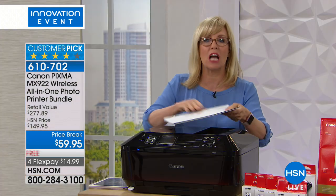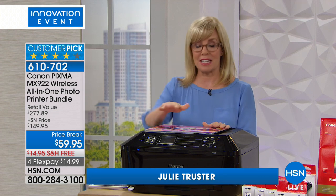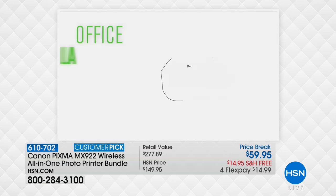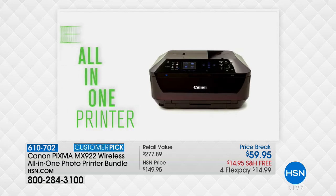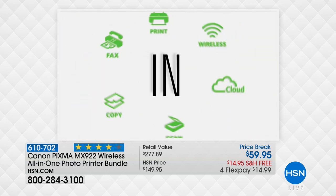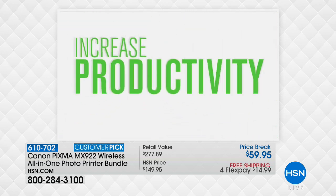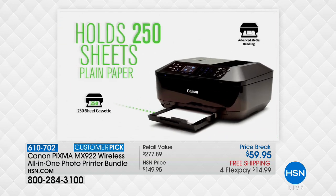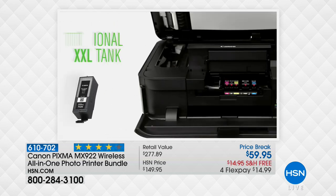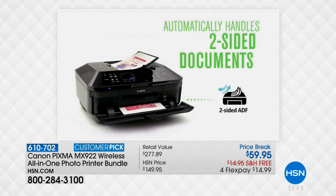This is Canon's top of the line — their number one seller, their all-in-one. It prints, copies, scans, and even has fax on board. It has all the advanced features including wireless printing. On top it has an automatic document feeder — you can put up to 35 sheets of paper, push a button, and walk away. It also has two paper trays and holds 250 sheets — a lot of printers in this price range only hold 50.